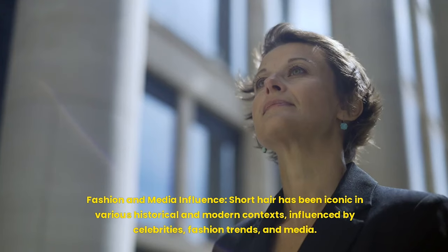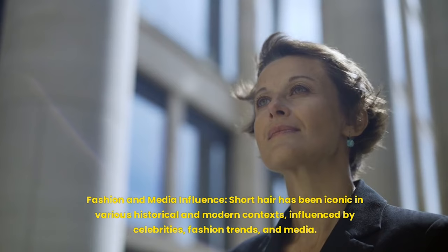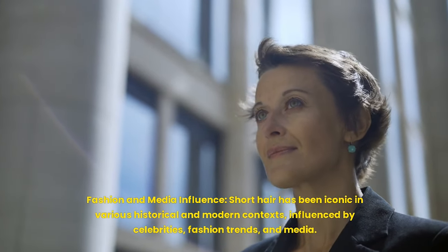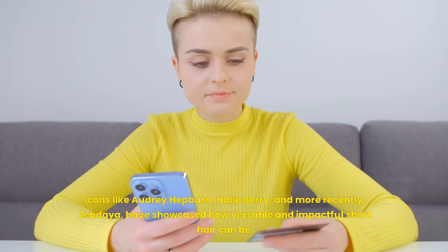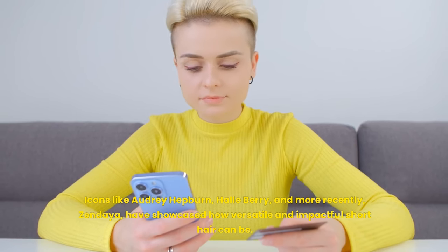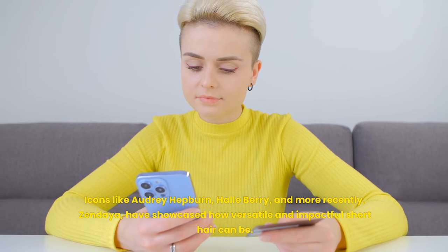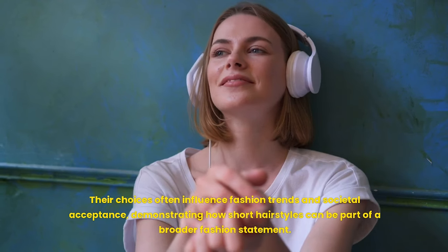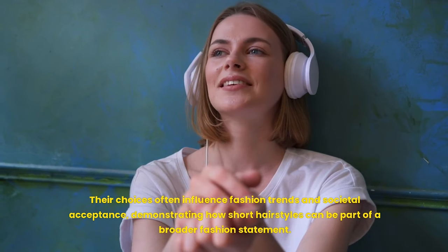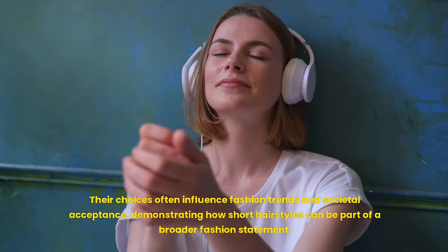Fashion and media influence: short hair has been iconic in various historical and modern contexts, influenced by celebrities, fashion trends, and media. Icons like Audrey Hepburn, Halle Berry, and more recently Zendaya have showcased how versatile and impactful short hair can be. Their choices often influence fashion trends and societal acceptance, demonstrating how short hairstyles can be part of a broader fashion statement.